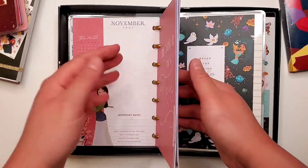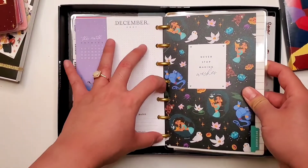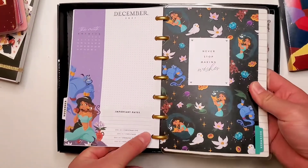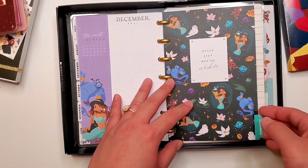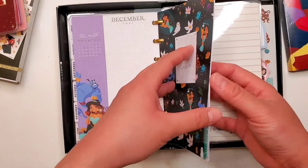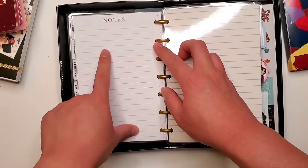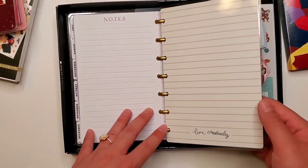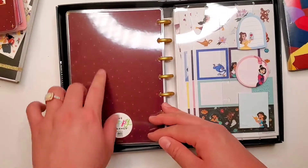Oh, daylight savings! So let this be your reminder that daylight savings time ends this weekend, November 1st — don't forget to fall back one hour. I just saw that daylight savings time reminder in one of the currently pages, so that reminded me. Anyway, there's the back cover, and it matches the back cover of the classic, so that's pretty neat.